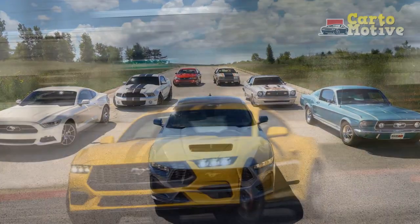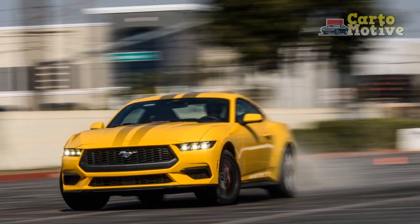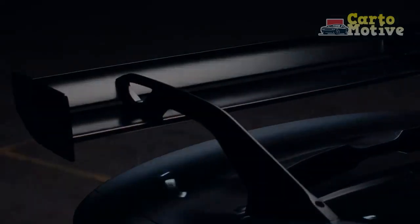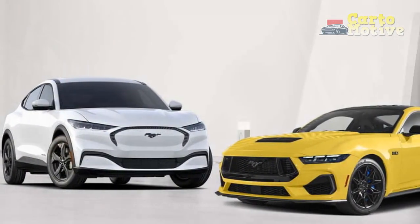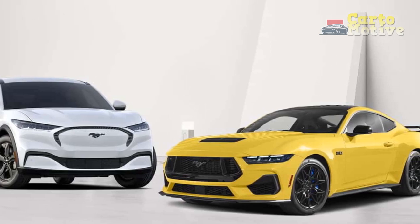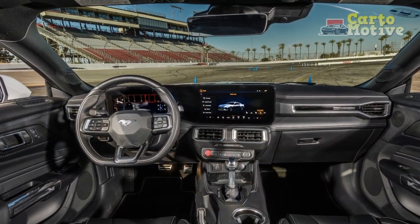Performance. The marriage of performance and efficiency in the 2024 Mustang EcoBoost is evident in its acceleration figures. The car sprints from 0 to 60 mph in just under 5.5 seconds, rivaling some of its V6-powered competitors. The refined chassis tuning and responsive steering make every twist and turn on the road an engaging experience. Whether cruising on the highway or attacking corners on a winding road, the Mustang EcoBoost provides a balanced and confidence-inspiring ride.